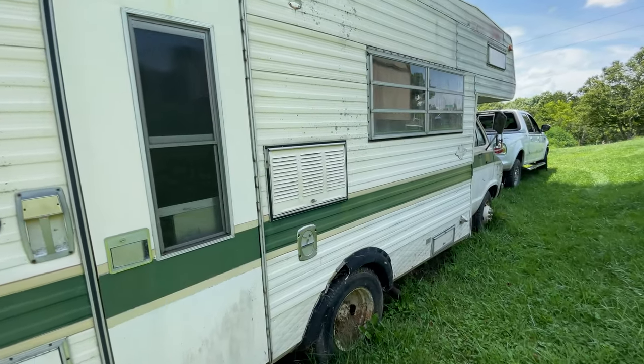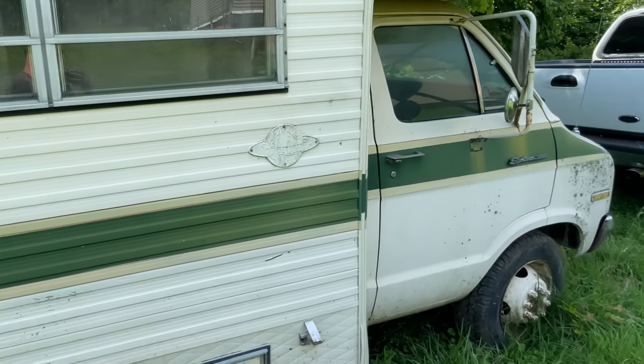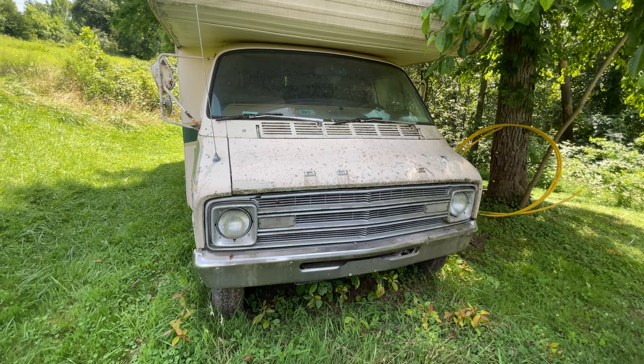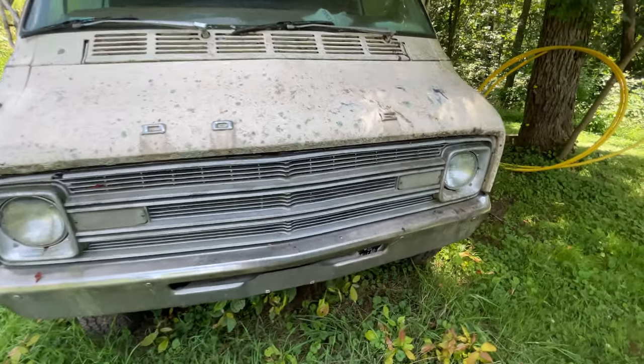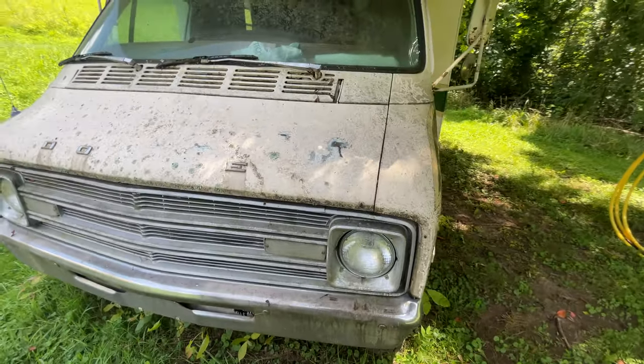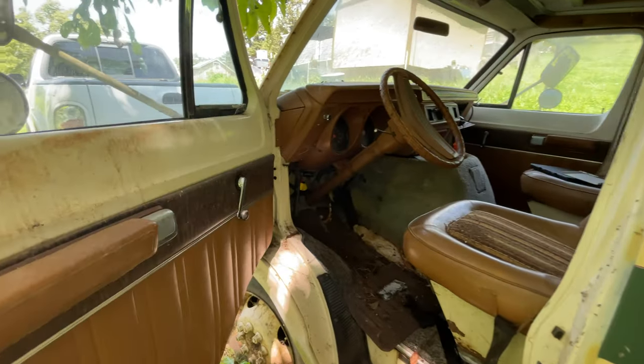We're not exactly sure what year this is, but it looks to me to be some kind of late 70s model. It has those classic round single headlights, so inside of that headlight is a high beam and a low beam. I'll go take a look inside of the driver's seat and see if there's anything useful in here.